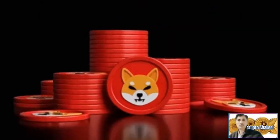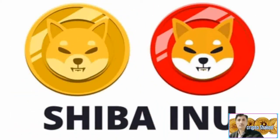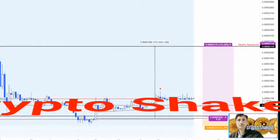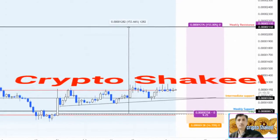Shiba Inu price shows a dual outlook where it could go either way depending on the overall market bias. However, since many altcoins are relatively underperforming, SHIB could see a different outlook.